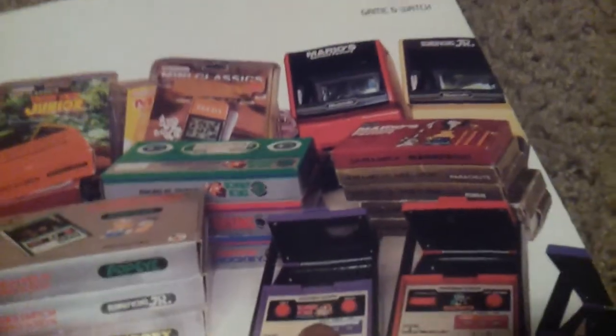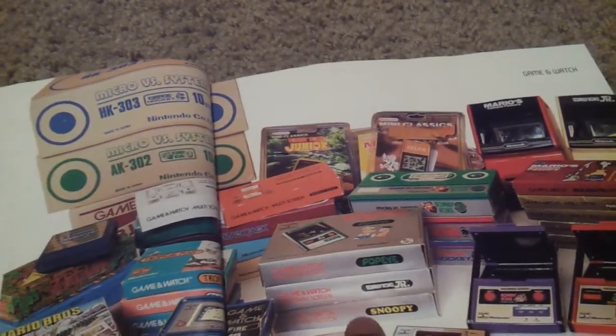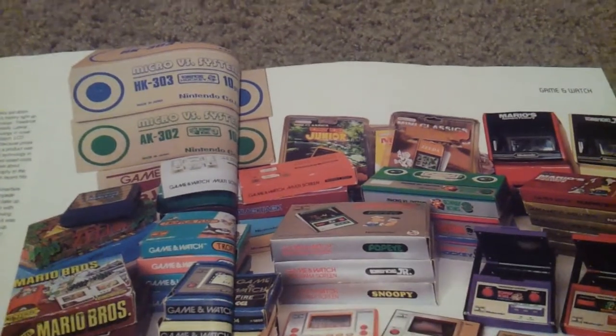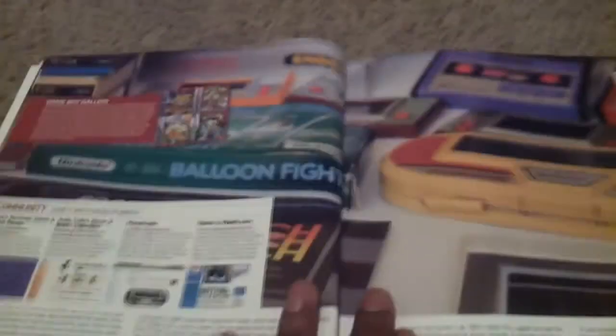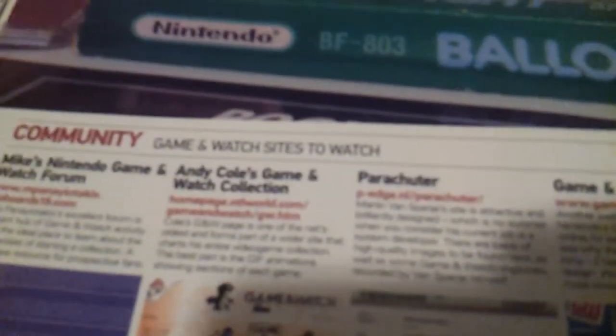Donkey Kong is here. This is Mario something — I can't even make it out. I'm just gonna keep moving on. Popeye, Donkey Kong Jr., and Snoopy. I didn't even know Snoopy was a game. Balloon Fight — all of these different games that you can now play on Game & Watch. Parashooter — probably I'll put some of these community links up so you can look into the different game systems.